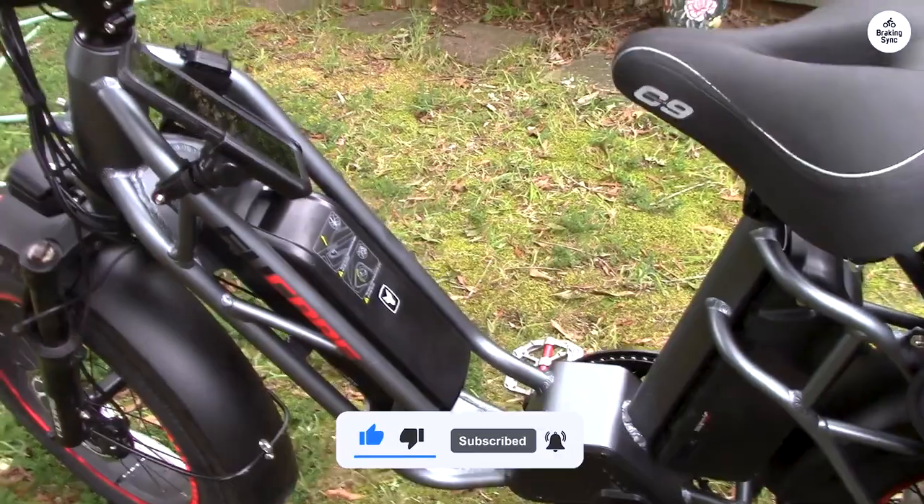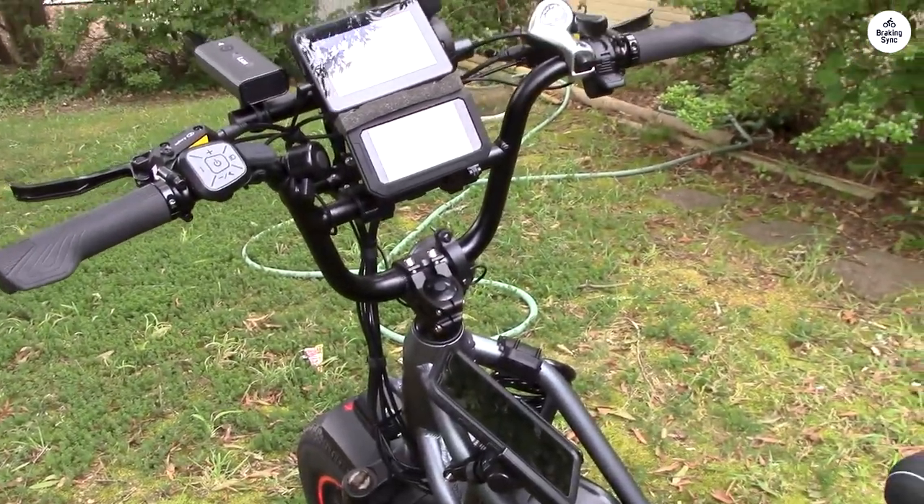We have purchased many accessories for this bike: side mirrors, an iPhone holder, and better, brighter lights. They all fit nice and cozy.